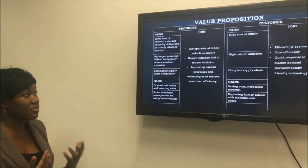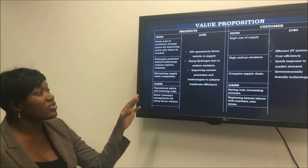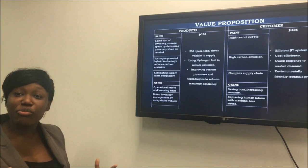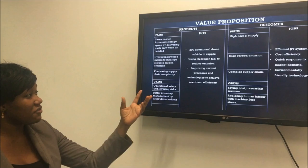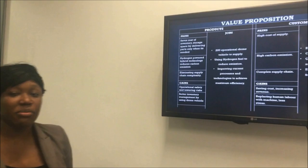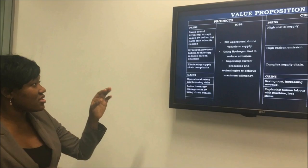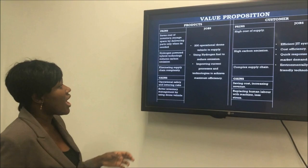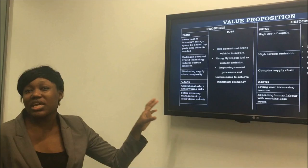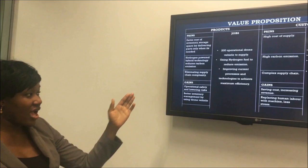What jobs are we going to do as a company? We will be providing operational drone vehicles to supply small parts, and we'll be using hydrogen fuel to reduce emissions. We will also improve current processes and technologies to achieve maximum efficiency. The pains our products will reduce include saving cost of inventory and storage space by delivering parts only when needed, using hydrogen powered hybrid technology which reduces carbon emission, and eliminating supply chain complexity.